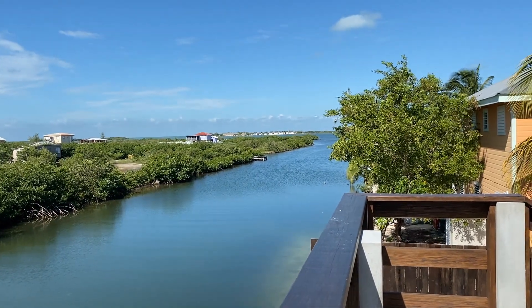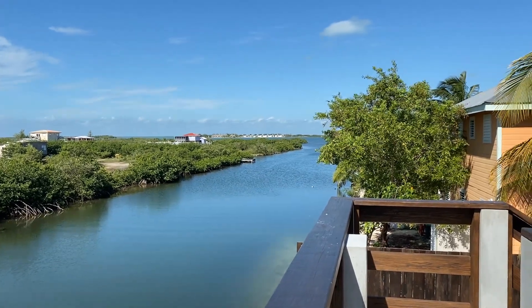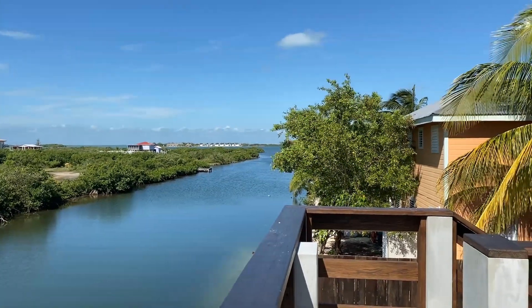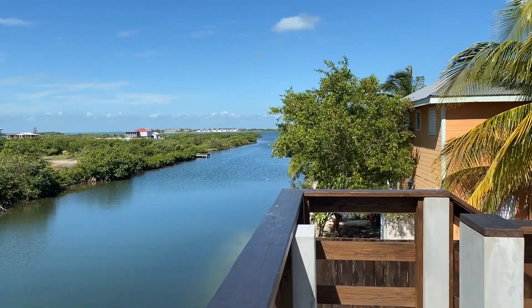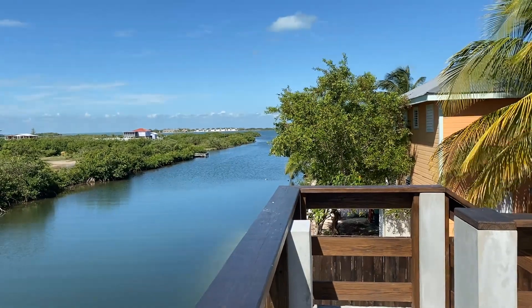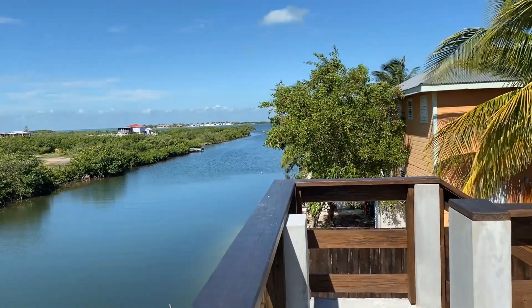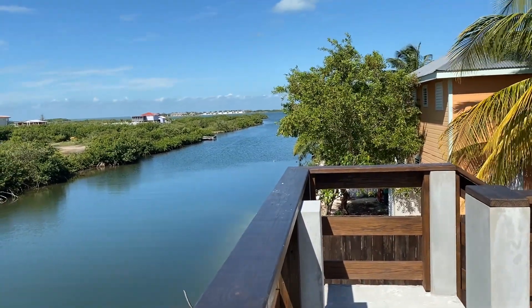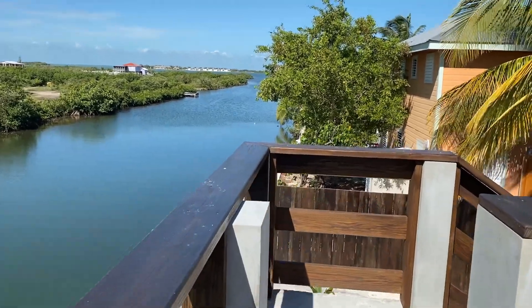Today I wanted to do a quick video of this three-bedroom one-bath home located just about 15-20 minutes drive south of San Pedro town, behind the hamburger stadium. From here to Alaia, the beaches, and the grocery store — all these good things are within a three to five minute radius.